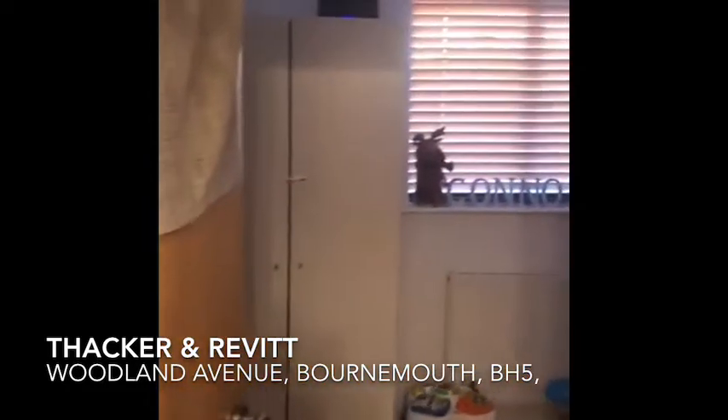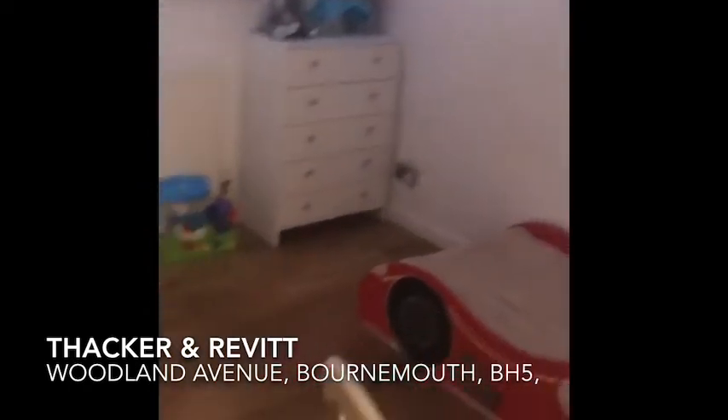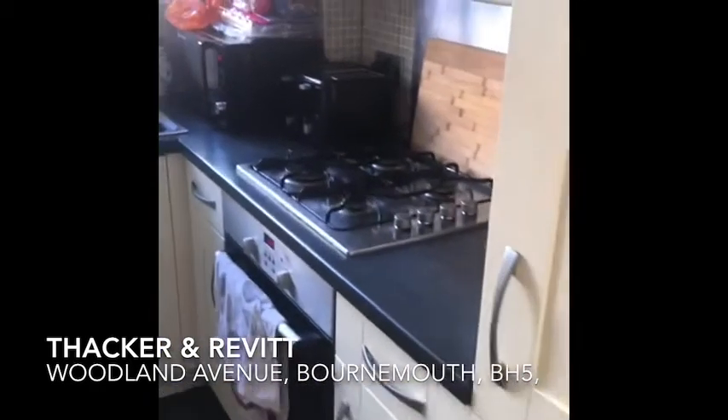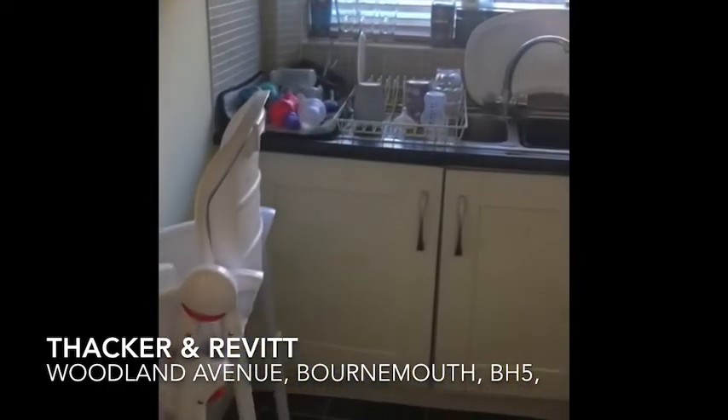Bedroom number two, which can be used as a bedroom or study room. Kitchen — you've got a fitted fridge freezer, gas hob, electric oven, extractor fan, and washing machine in the corner.